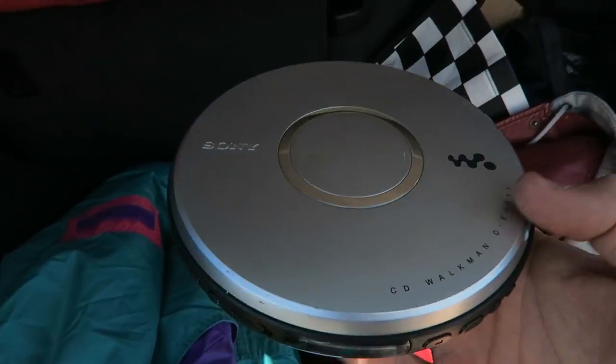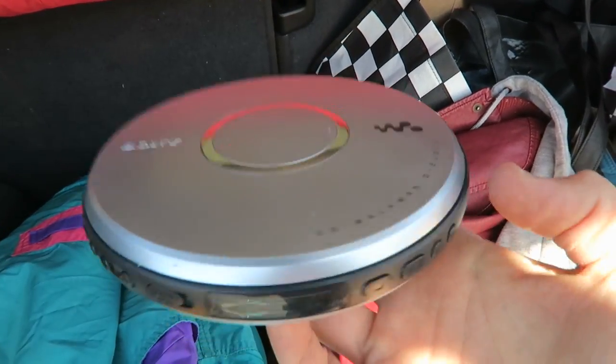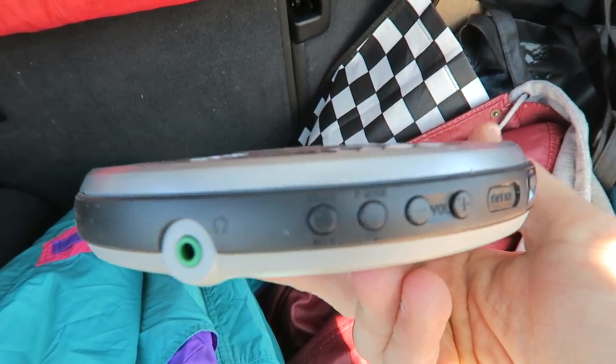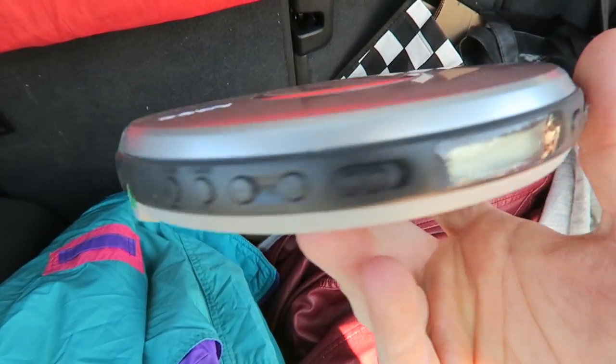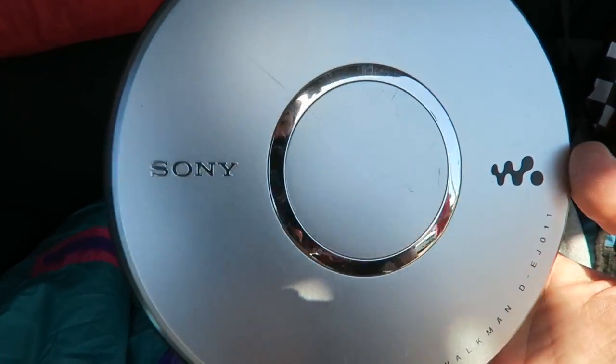Sony Discman. This is going to go for 30 bucks as long as it works. I haven't had a chance to test it yet, but it's very clean. I'm optimistic that this is going to work. So this is going to be a $30 bill right here.